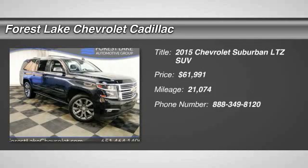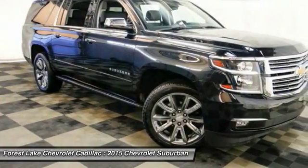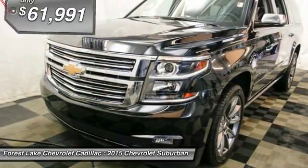The 2015 Suburban. Suburban excels at towing heavy trailers, hauling loads of people and gear, and enduring hard use and rugged terrain.